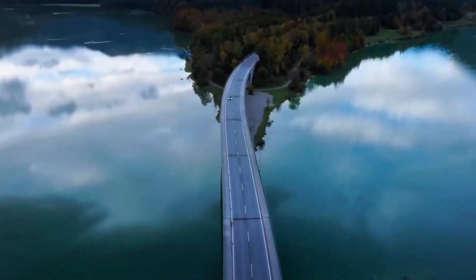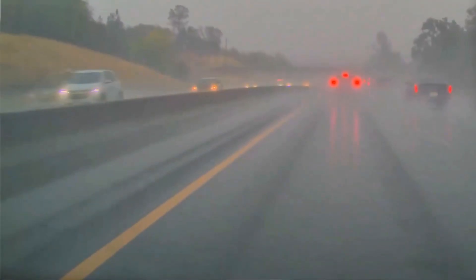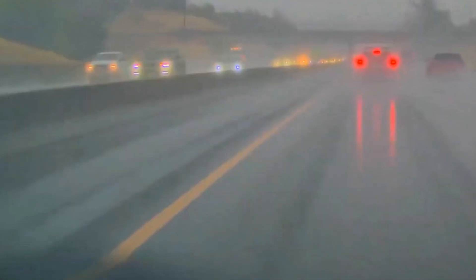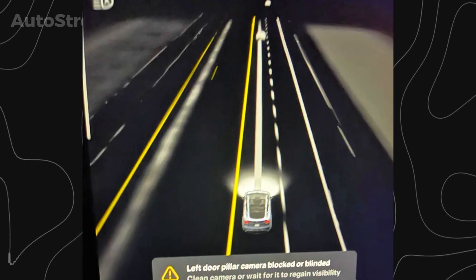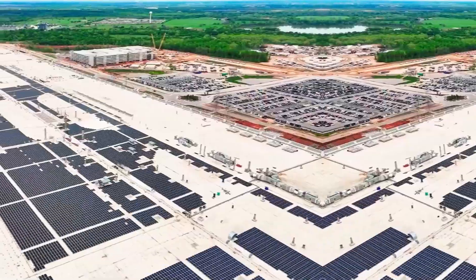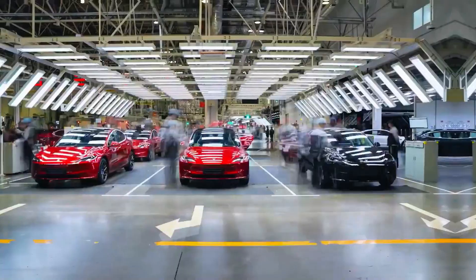Imagine this. You're driving into a low, blinding sunset, or maybe you're cruising through a sudden blizzard. Suddenly, your screen flashes red. The car tells you the front camera is blocked. Full self-driving disengages. That single moment of environmental failure — a patch of ice, a streak of mud, or one blinding flash of sun — is the invisible wall that has stopped true autonomy dead in its tracks.